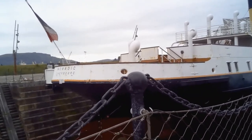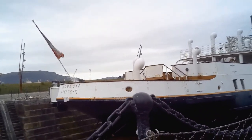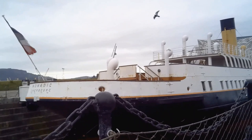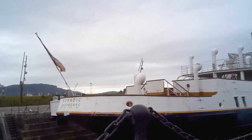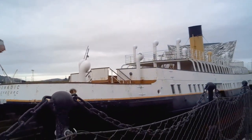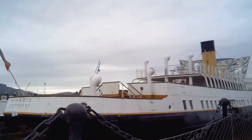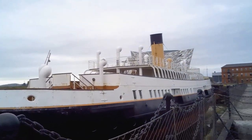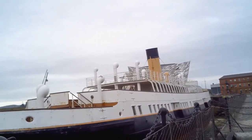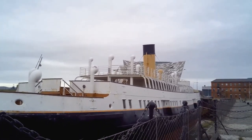This is the SS Nomadic. The SS Nomadic is the last remaining White Star liner in existence. This was used as a tender for ships like the Titanic if they couldn't get into port. At the minute she's being used as a restaurant and she's also being restored, which is why she's in the dry dock at the minute — as you can see, there's no water. She's closed because of the pandemic, but once she's open I will take a visit there too.